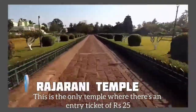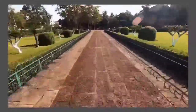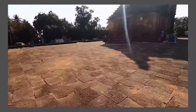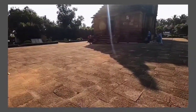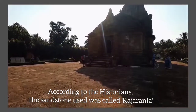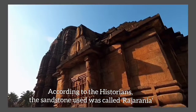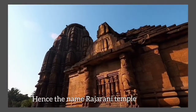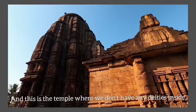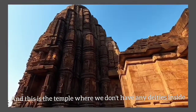Raja Rani is the one temple where you need to buy a 25 rupee entry ticket to enter. Red and yellow sandstones were used to build this temple, and some historians believe that the variety of sandstone was called 'Raja Rani', which is why this temple got the name Raja Rani. This is also the temple where, at present, no deity is worshipped.